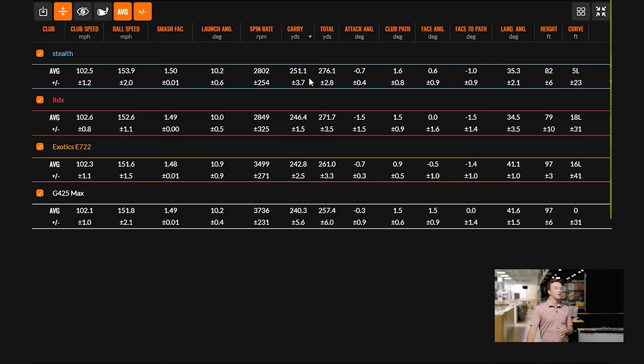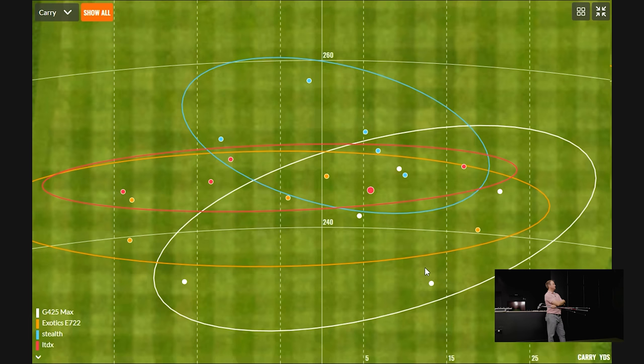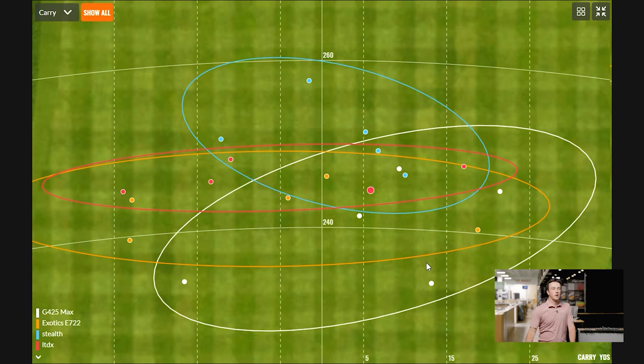Distance-wise, Stealth is the leader — those four or five shots are among the furthest in terms of carry distance, definitely the furthest carry. LTDX shows a little wider left-to-right dispersion, but very good north-to-south. The Exotics E722 is really good as well. Ping, we talked about the consistency on the spin, and the dispersion oval is not shabby by any means. Let's get to the final four and wrap it all up with all the data on the board.